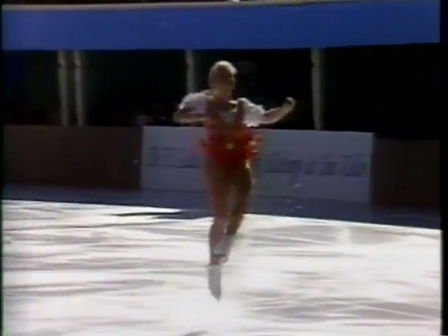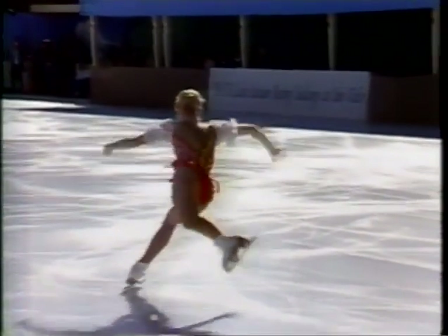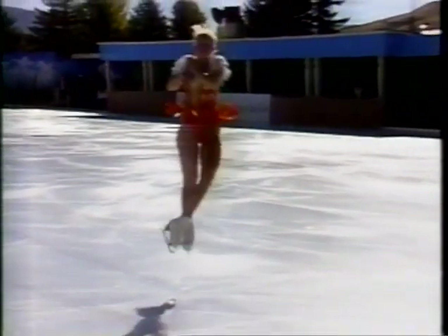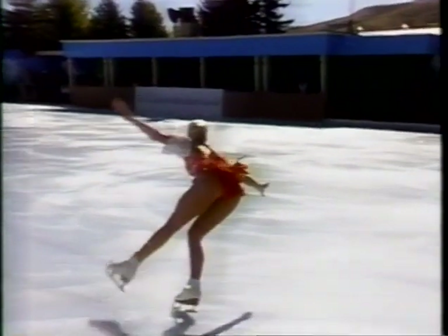A little bit inside edge right there on the takeoff — not pure technique. Now she has to keep her speed here in order to pull off three revolutions on this triple toe. One, two, three — nice one-foot landing.